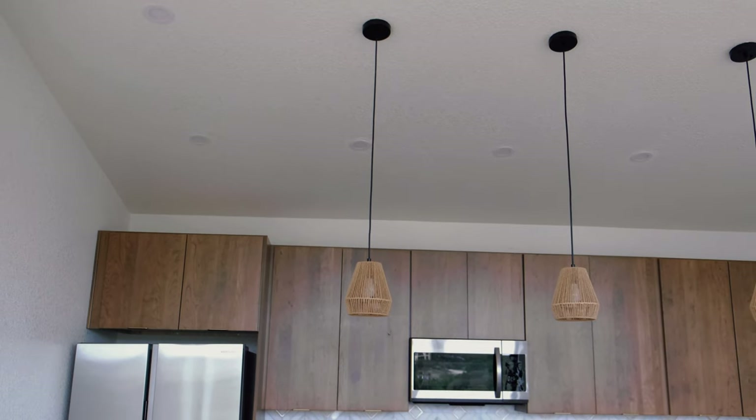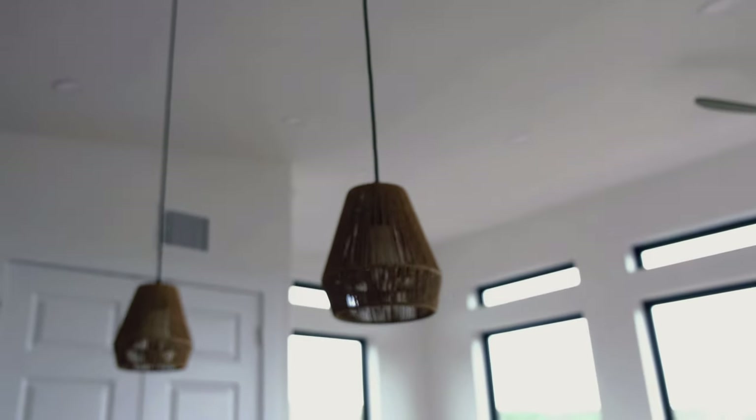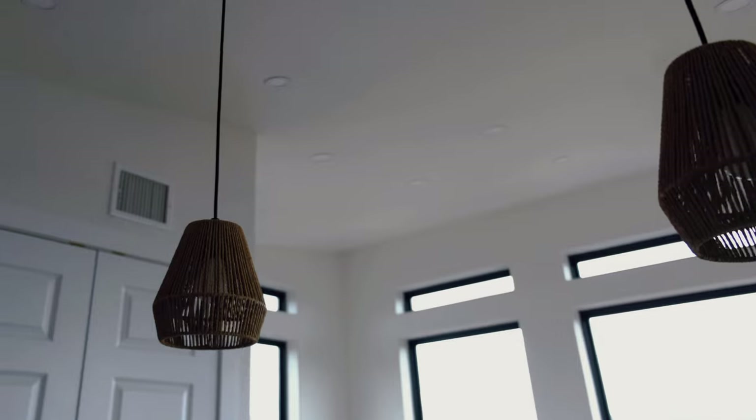Another thing we purchased from Amazon were our pendant lights. They are the Eliona three-pack woven pendant lights — the 7-inch ones — described as modern boho hanging lamps. The three-pack is currently $116.99, but we got them on sale for $89.99, so check for deals depending on timing. I hope you really enjoyed this video and found some products you liked at an affordable price. Please like and subscribe and have a wonderful day!